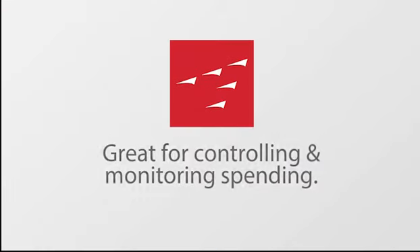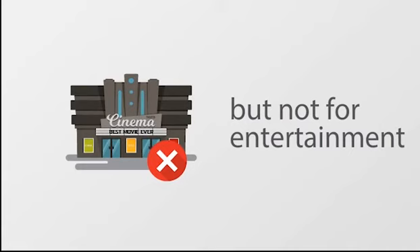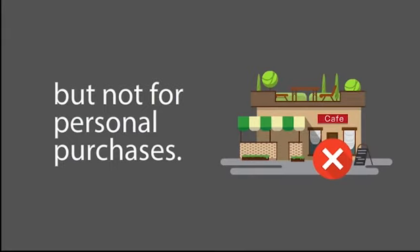It's that easy. It's great for controlling and monitoring spending too. The card can be set to put gas in the car but not for entertainment. And if you're a small business trying to limit employee expenses, set the card to be used to pick up supplies for the office but not for personal purchases.